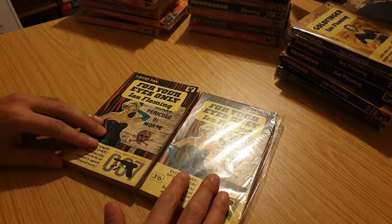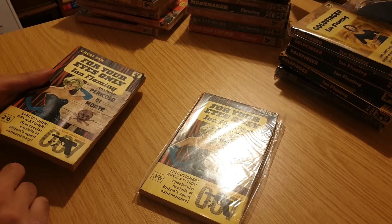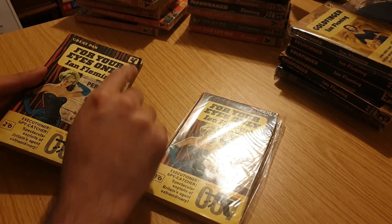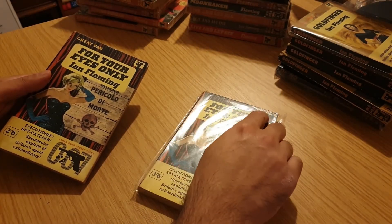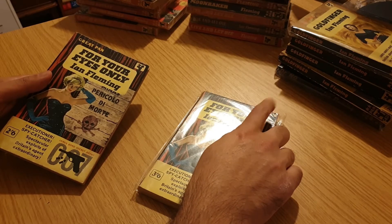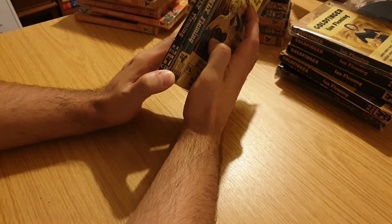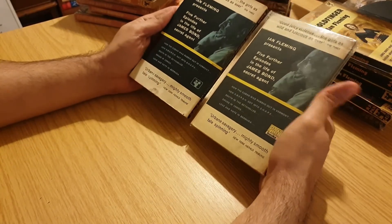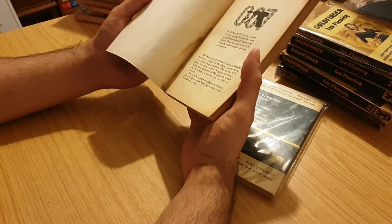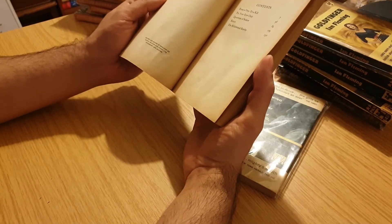And finally in this series of covers is For Your Eyes Only. These two are also variant covers — only with the price. Two and six, three and six. Yellow Pan logo, Great Pan. No mention of the Great Pan wording, and a blue Pan Books logo. G551 for the cheaper book and X239 for the more expensive one. I've always quite enjoyed this one — For Your Eyes Only. Yeah, they're short stories, aren't they?